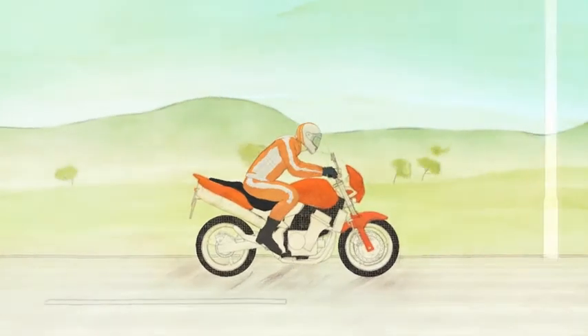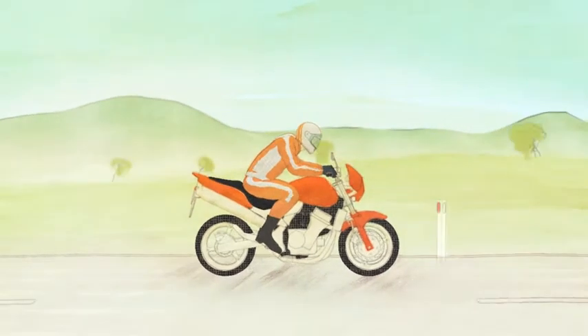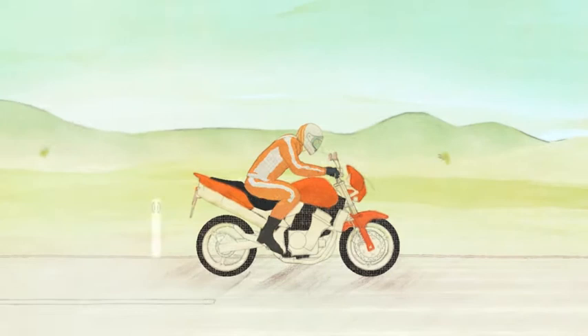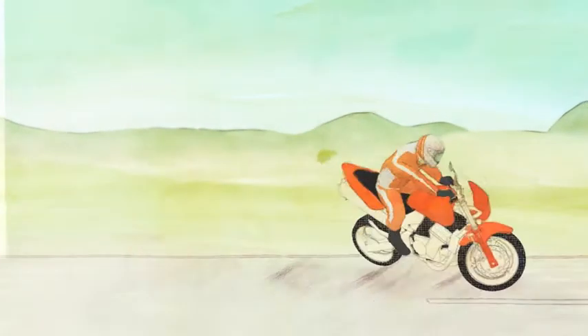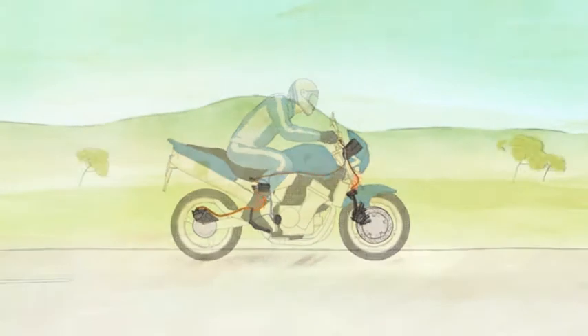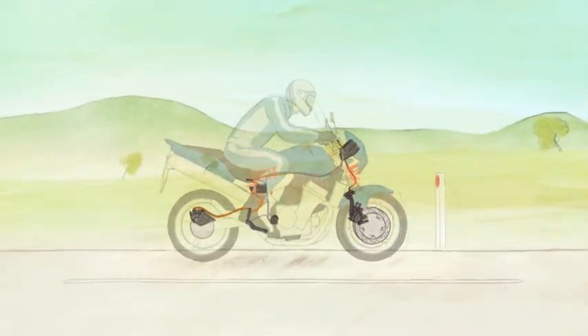So how does motorcycle AVS work? During an emergency braking situation, the wheels can lock up, causing the motorcycle to skid or slide out from under you. A bike with AVS has electronic sensors to detect lock-up before it occurs.